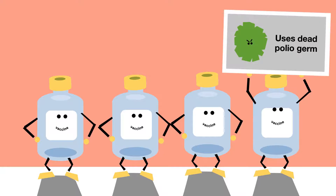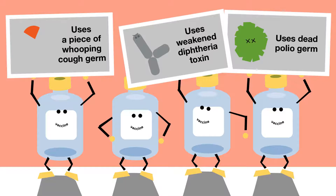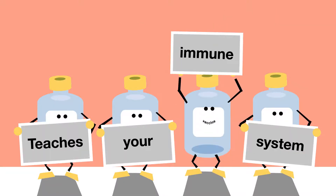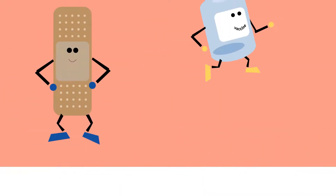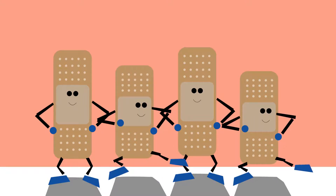Other vaccines use a virus that has been killed, a tiny piece of a virus or bacteria, or a weakened form of a toxin — like the kind produced by the bacteria that cause diphtheria and tetanus. Same thing: it can't make you sick, but it teaches your immune system to recognize the germ. Getting one or more doses of a vaccine later on gives the immune system a memory boost so it remembers what to do.